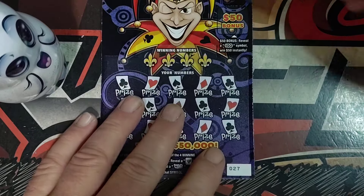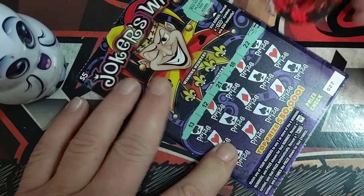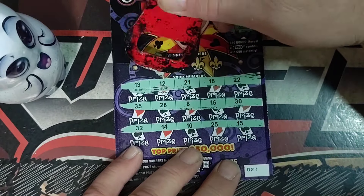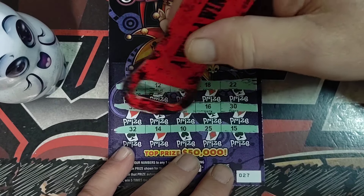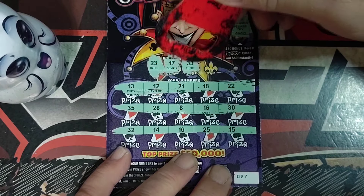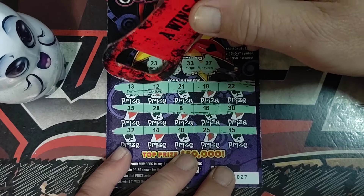Alright, ticket number 27. 23. 17. 33. Last one's a 27.